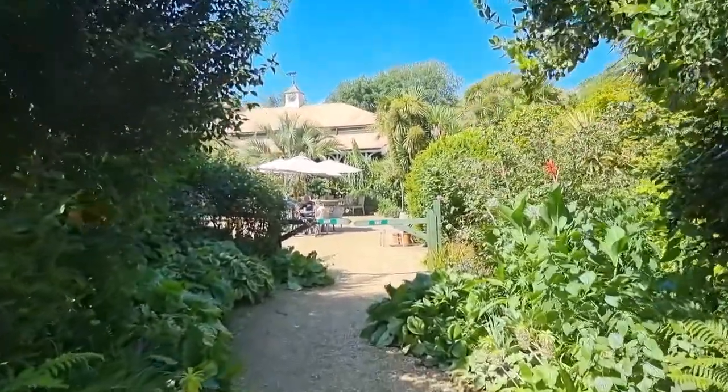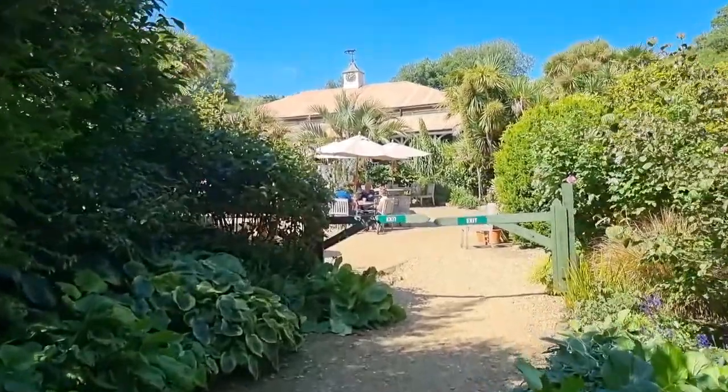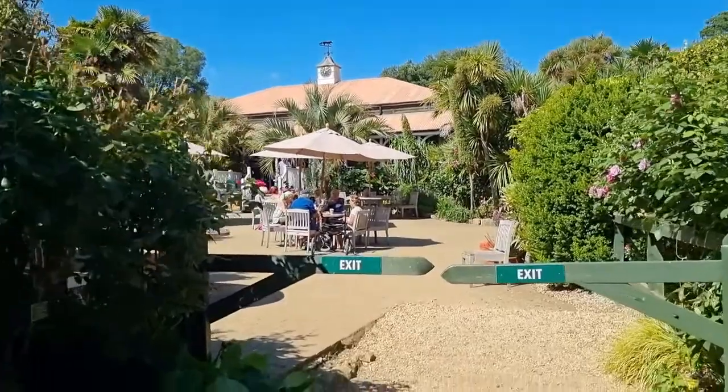On the way out there's a very lovely cafe here. To visit the cafe you actually don't have to pay — it's right before the entrance.